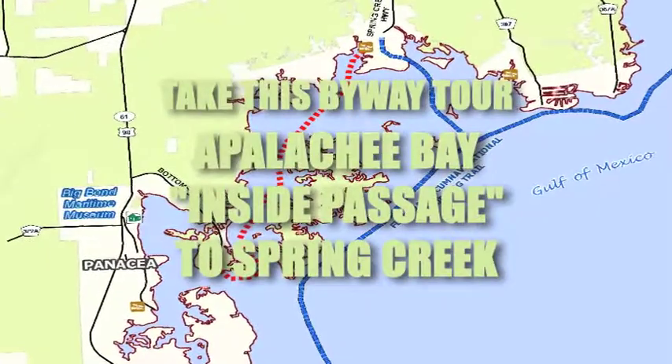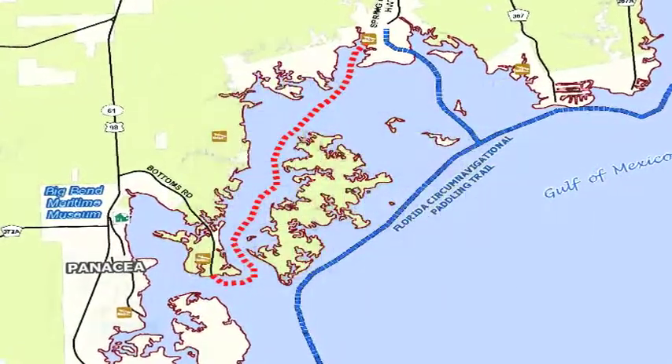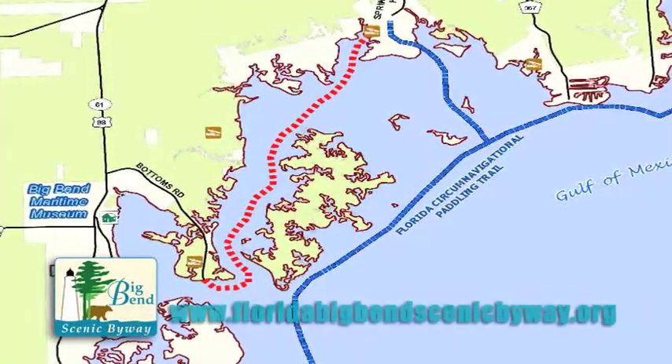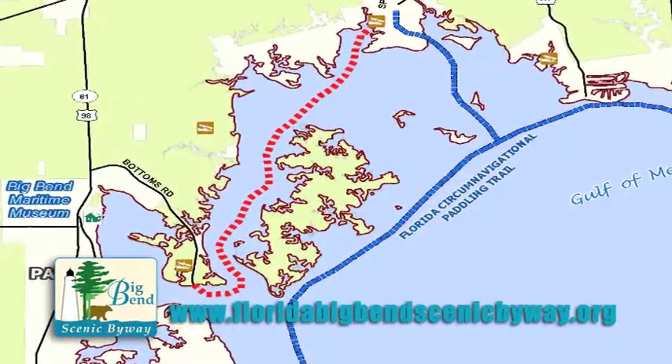Experience the natural beauty and solitude of paddling the inside passage of Apalachee Bay on this exciting Big Bend Scenic Byway tour. Visit our website floridabigbendscenicbyway.org to download full details.